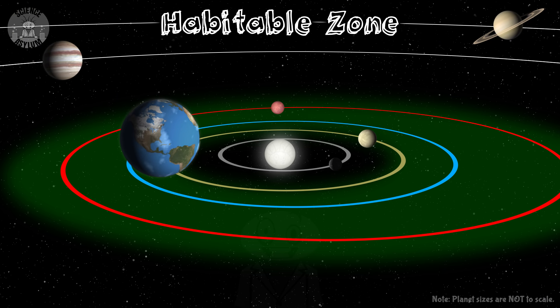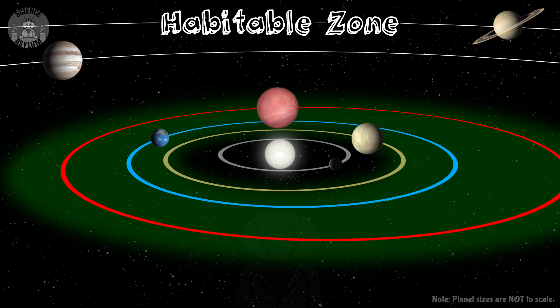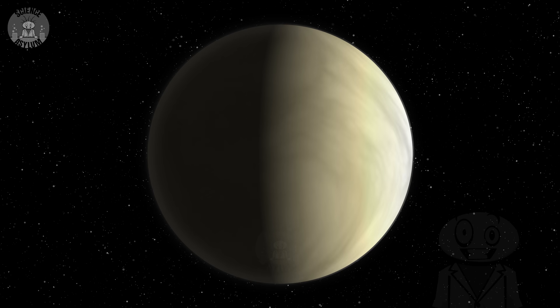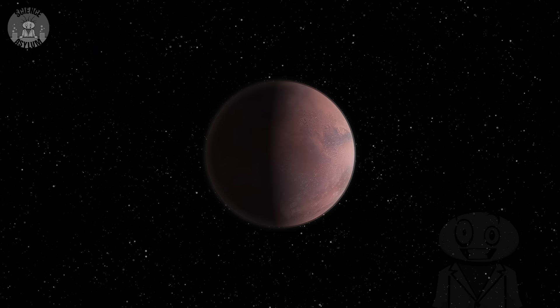Earth is right in the middle of ours, but at the inner edge you'll find Venus and at the outer edge you'll find Mars. Neither of them is habitable for the same reason: their atmospheres. Venus' thick atmosphere retains too much heat. Mars' thin atmosphere doesn't retain enough.